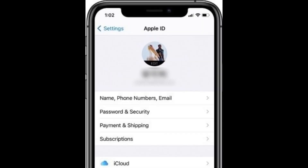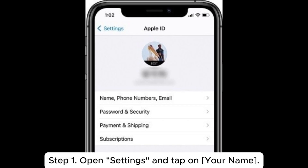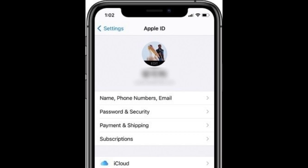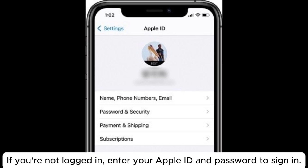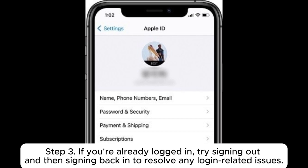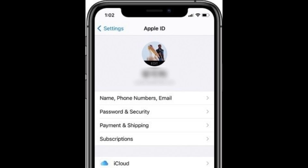Fix 4: Check iCloud login status. Step 1: Open Settings and tap on your name. Step 2: Make sure you are properly logged into your Apple ID. If you're not logged in, enter your Apple ID and password to sign in. Step 3: If you're already logged in, try signing out and then signing back in to resolve any login-related issues.